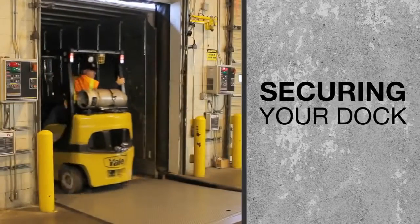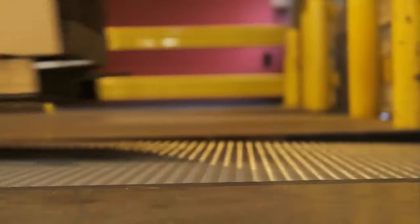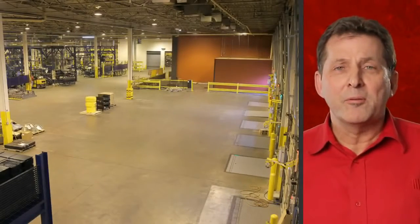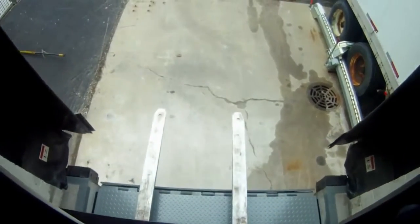Safety is critical where the trailer meets the loading dock, maintaining a secure continuation of your warehouse floor and safe travel for forklift operators. The loading dock is busy with people, products, forklifts, and semi-trailers — all above a four-foot drop-off.